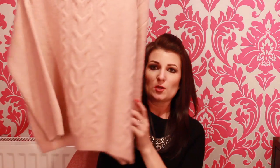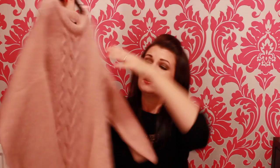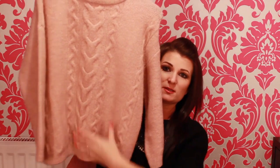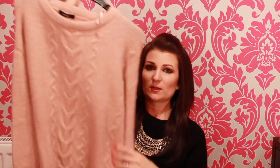Another jumper I got at Asda George section — I like their clothes there, there are some really nice things. This is so cosy and warm. It's like an oversized pale pink jumper with detailing down the centre. As I said, it's really warm and snug. I think this one was £16 and I got it in a size 8. It just looks really really nice.